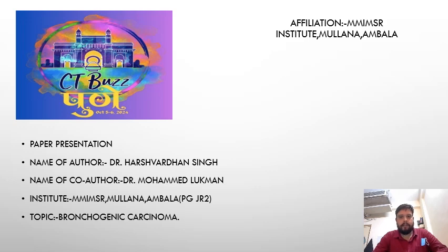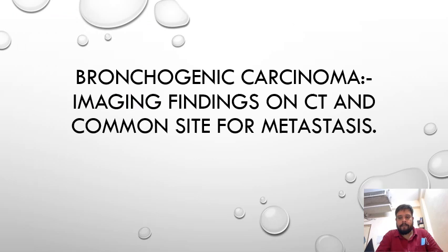Hello, good afternoon everyone. Myself is Dr. Harshvardhan Singh from Maharishi Markandeshwar Medical College, Moolana. My topic is bronchiogenic carcinoma: imaging findings on CT and common sites for metastasis.